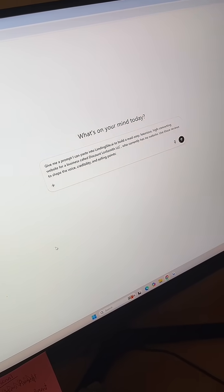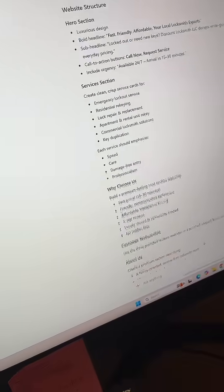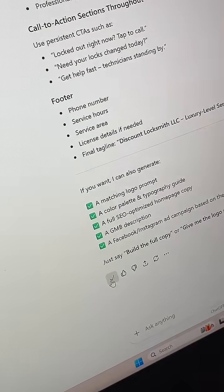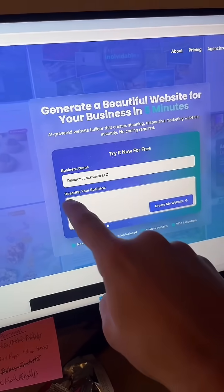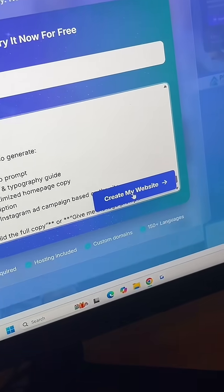Then go to ChatGPT, put in this prompt, paste in what the Google reviews were, and then click enter. Scroll all the way to the bottom and click on copy. Go to this website right here, put in the name of the business, then paste in what ChatGPT gave you and click on create my website.